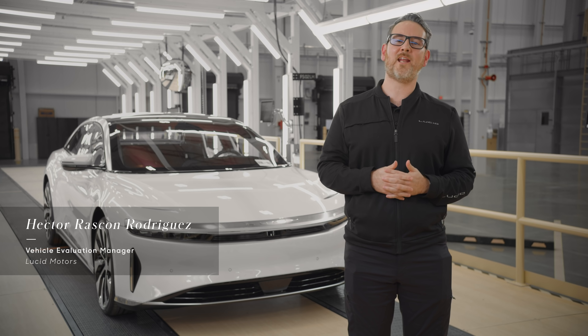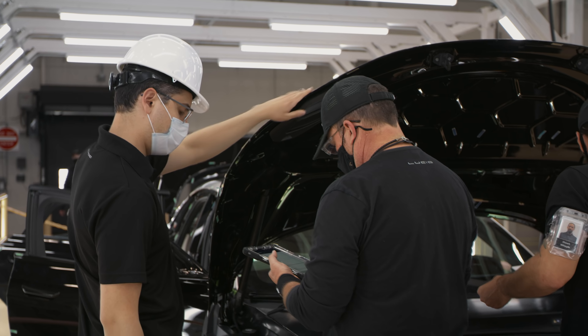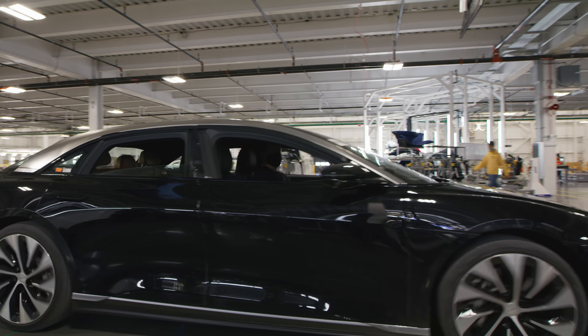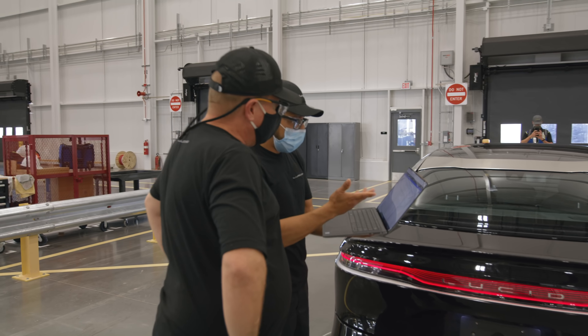My name is Hector Rascón, and I am the vehicle evaluation manager. We take the car and make sure that the car is free from defects. So we inspect the whole vehicle, 100% of them, for more than 180 attributes, and then this vehicle is shipped. Once everybody has agreed that the car is okay, we take it to logistics. They are in charge of taking the unit to the shipping yard.